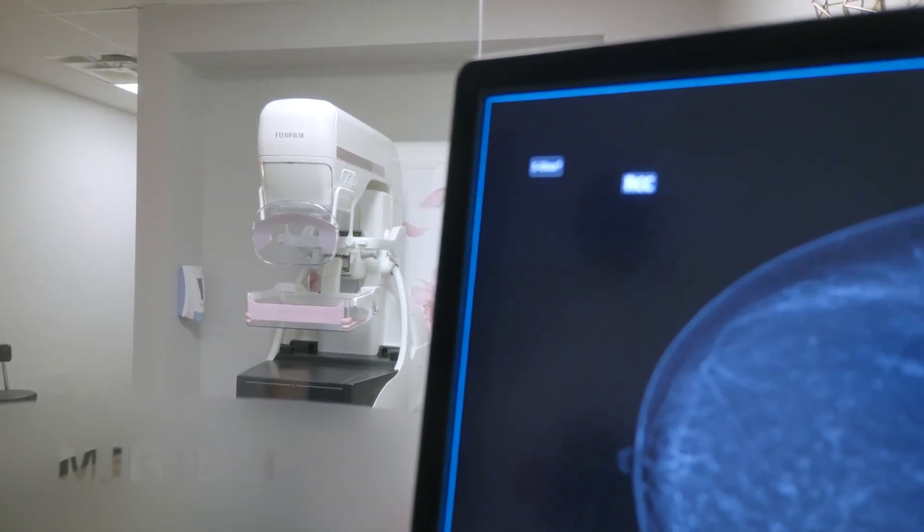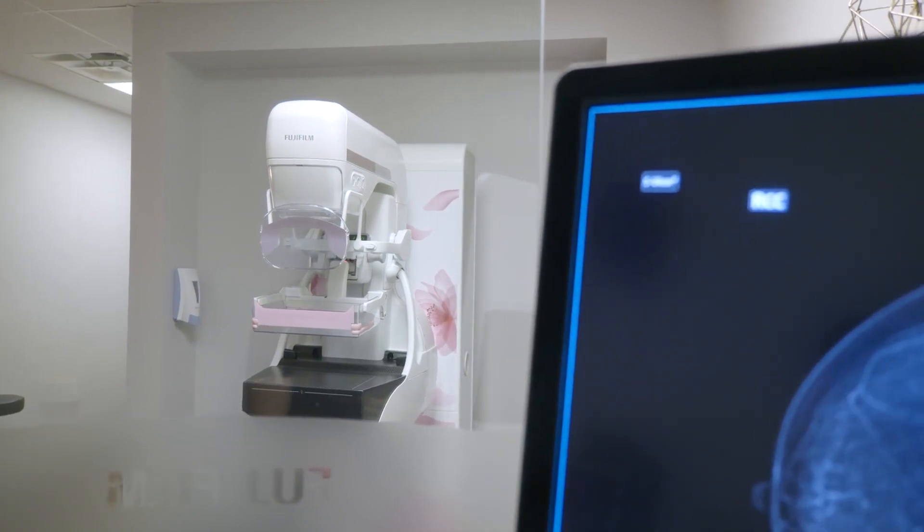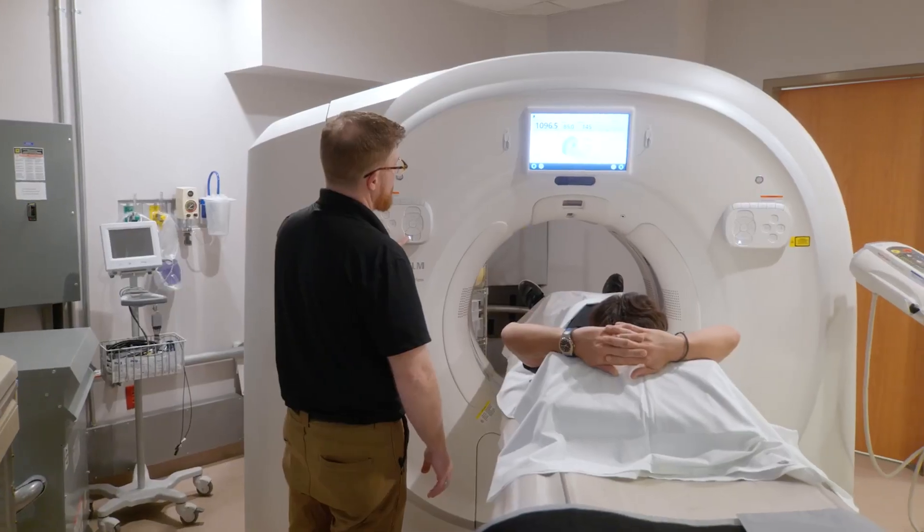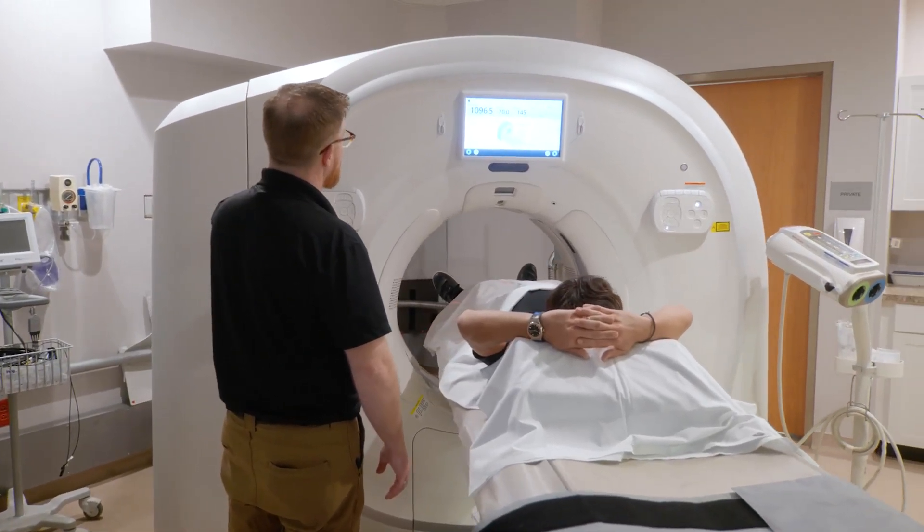The MAMO system is truly a state-of-the-art unit. We couldn't be happier. The install of that unit was seamless. The training process for both MAMO and CT was seamless.